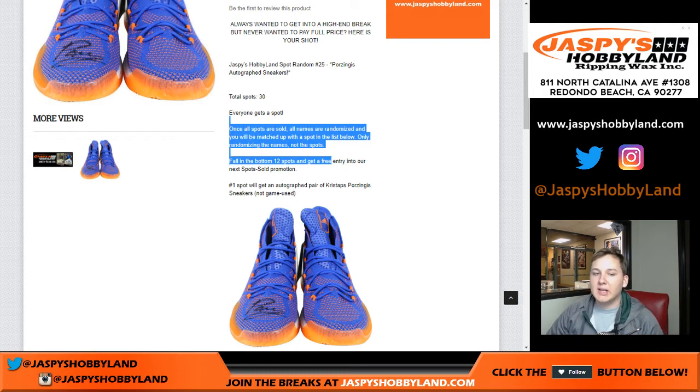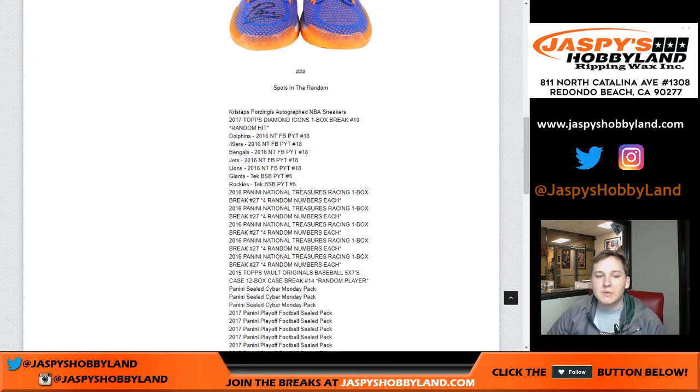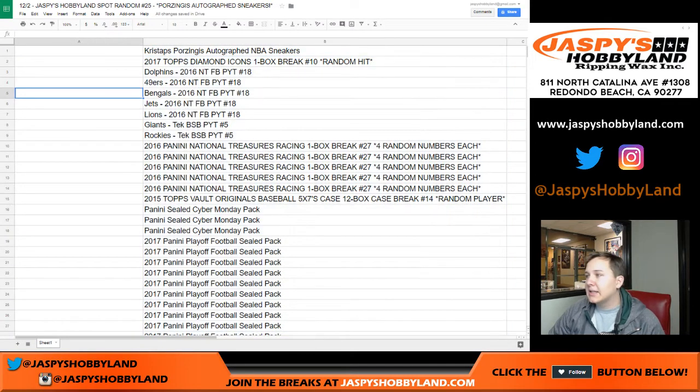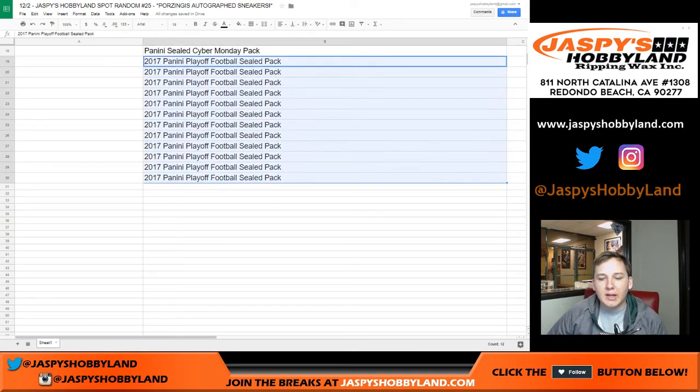Like it says in the description, once all spots are sold, all names are randomized and you will be matched up with a spot in the list below — only randomizing names, not the spots. These are all locked right here, so if you come in at the fifth spot, for example, you get the Bengals, bottom 12, a playoff pack, and a spot into the spot-sold list next week.